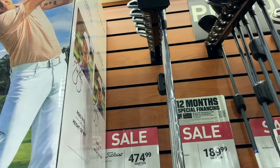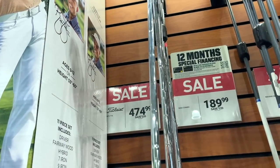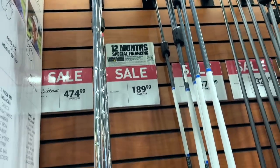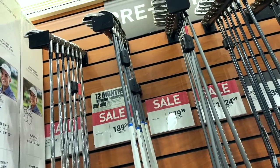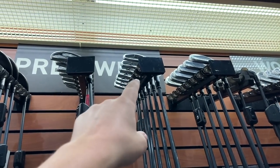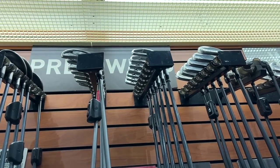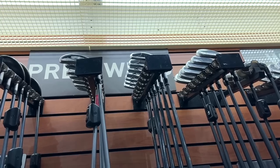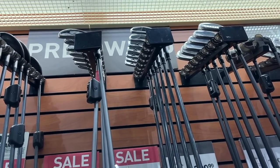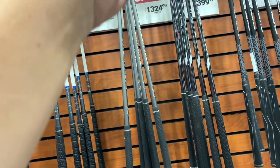Got a set of Titleist AP2 716s and a Ricky Fowler set for 475 — a lot of wear on those, not the greatest deal. Got some Cobra Max combo irons — those are cool. Oh, these are actually the irons I use right now. Dick's has them listed for 1300; we had them on eBay for 600 for over a month with no offers. I hit them during testing and fell in love — I usually don't like Callaway irons but those things are absolute butter. Got the Nippon shafts in there — super nice.